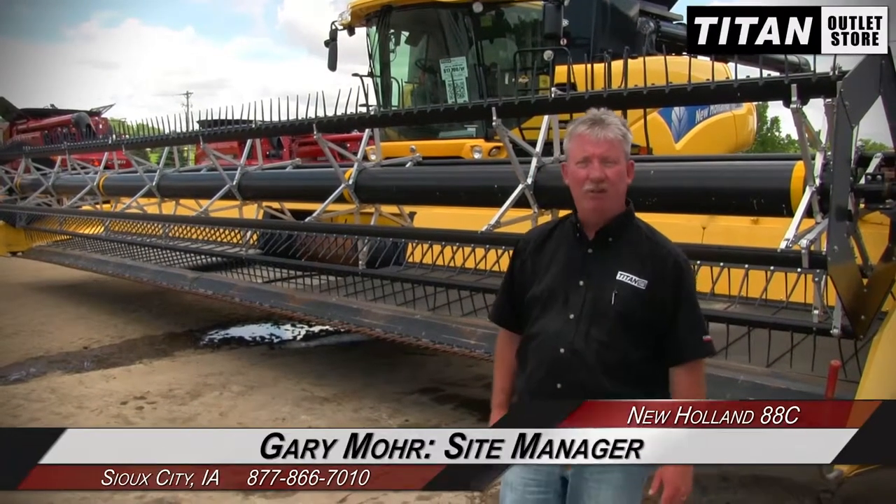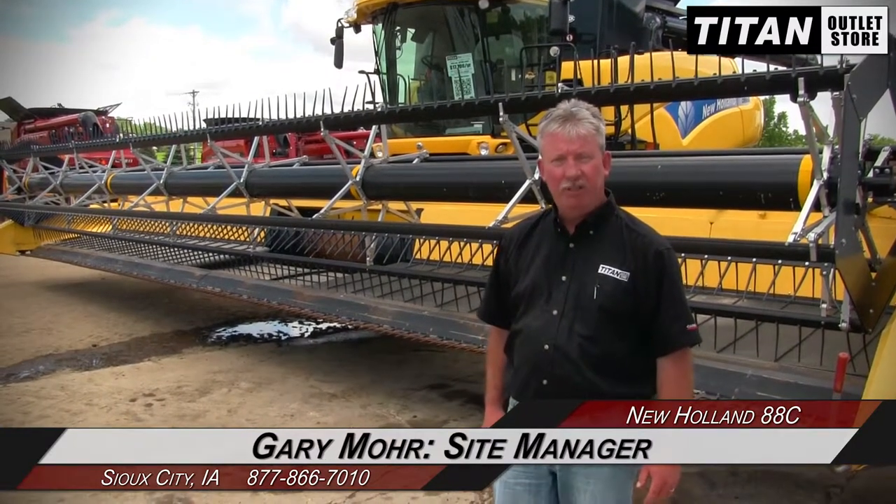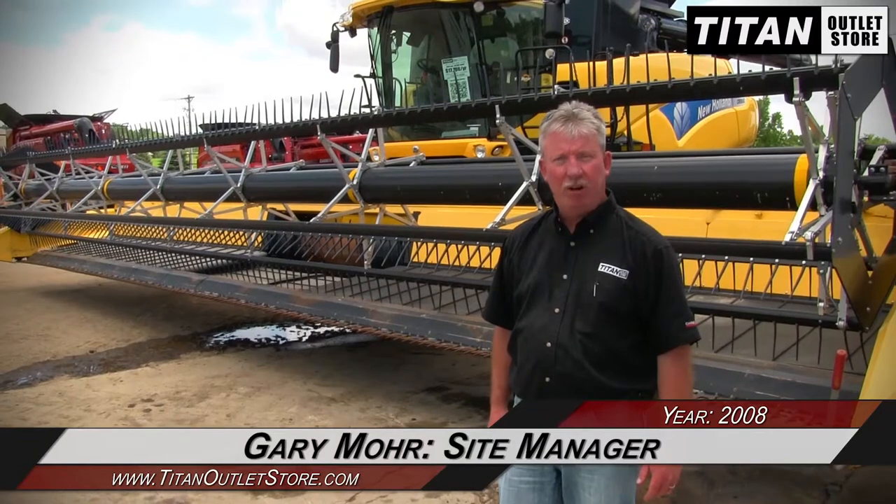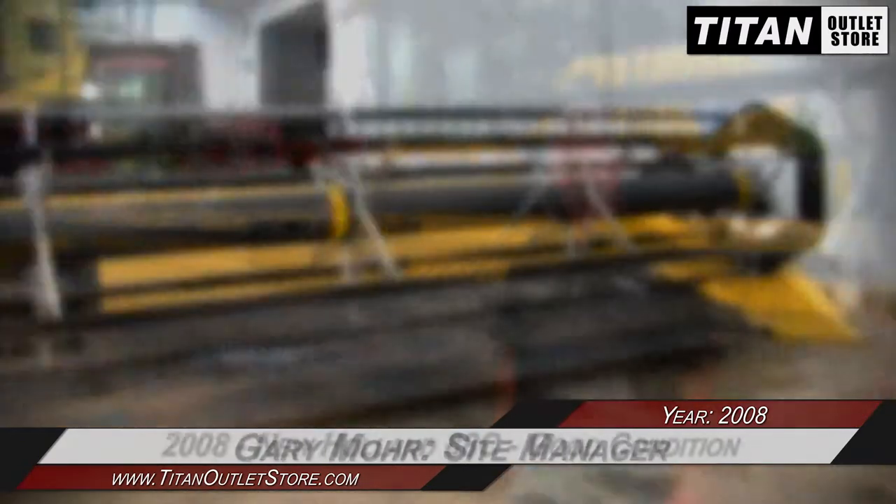Hey guys, this is Gary Moore from the Titan Outlet Store in Sioux City, Iowa. Available today we have a New Holland 88C draper head available. This is a 2008 36-footer with a dual sickle drive. If you're interested in this unit or any other unit, give us a call at the Titan Outlet Store in Sioux City, Iowa. Thanks.